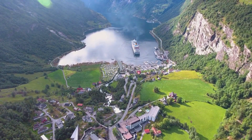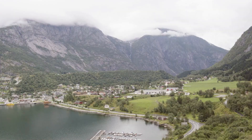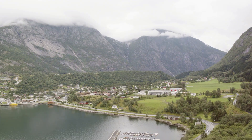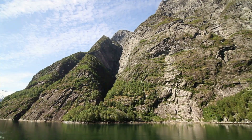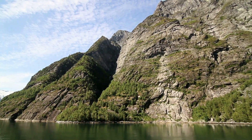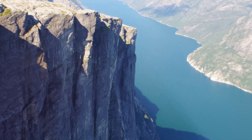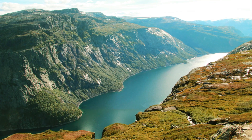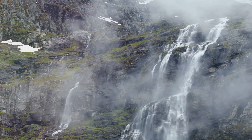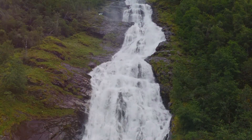While the iconic Geirangerfjord often steals the spotlight, we're venturing off the beaten path to discover a hidden gem: the Hjørundfjord. This fjord, less frequented by tourist boats, offers a more intimate experience of Norway's raw, untamed beauty. Imagine towering cliffs plunging straight into the water, their slopes cloaked in emerald green forests. Waterfalls cascade down the mountainsides, their roar echoing through the valleys.